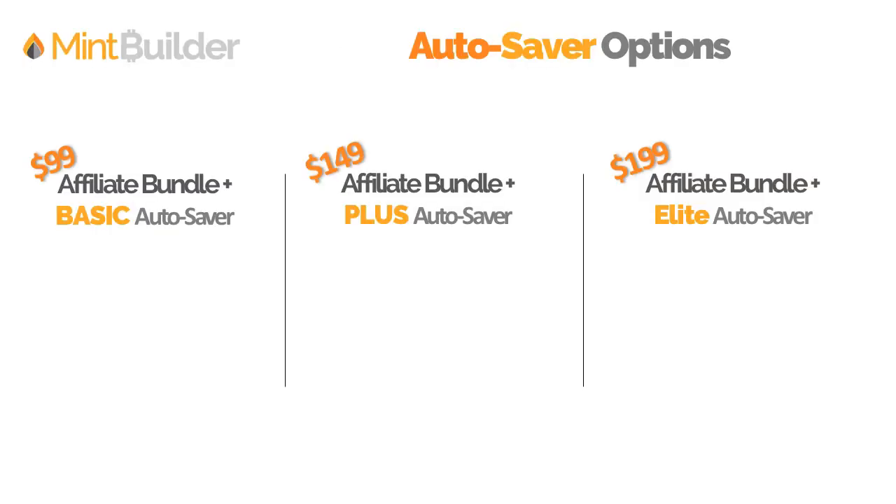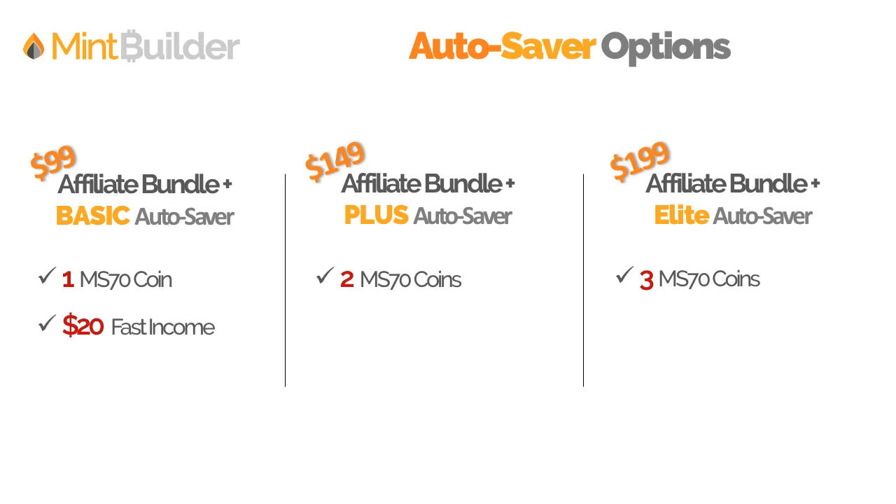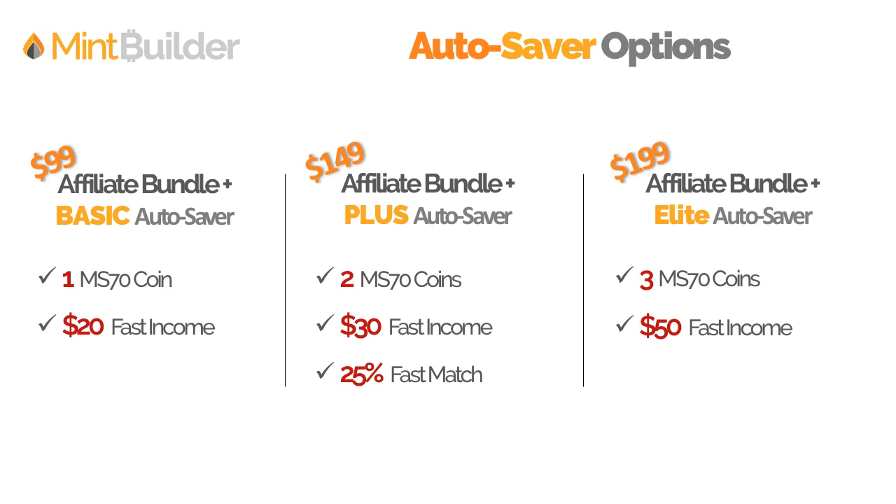I'm going to lay it out quickly so you can see a side-by-side. The Autosaver options: the $99 Basic gives you one MS-70 coin; the $149 Plus gives you two perfectly graded coins; and the $199 Elite gives you three perfectly graded coins a month. You earn $20 fast income on the Basic, $30 on the Plus, and $50 on the Elite for every referral. For matching: there is no matching on the Basic, 25% fast match on the Plus, and 50% fast match on the Elite.